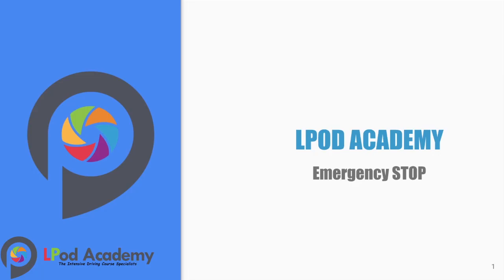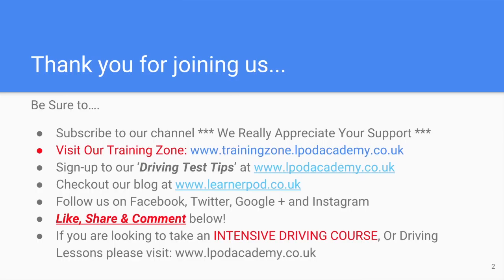Hi and welcome to Elport Academy. My name is Becky and today we are looking at the emergency stop. Thank you for joining us. Please be sure to subscribe to our channel — we really do appreciate your support, especially in the early days of this channel.